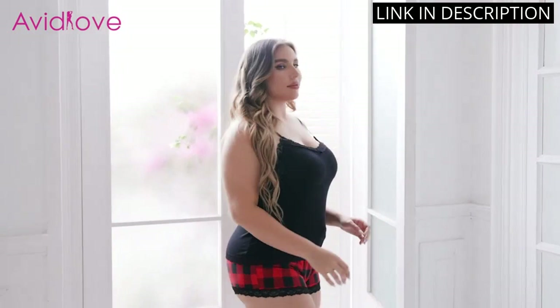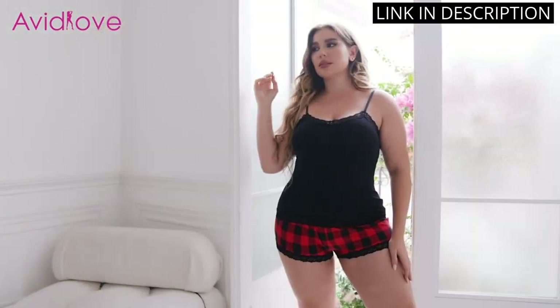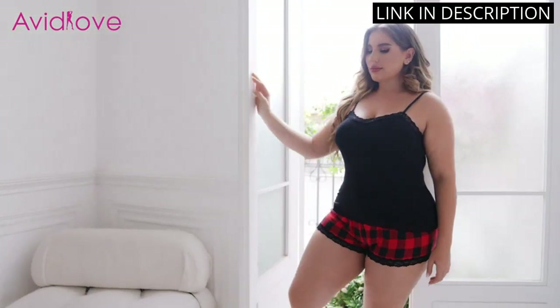I love the adjustable straps on the cami, and the color is really pretty. I'm so happy with my purchase and would definitely recommend this pajama set to anyone looking for a comfortable and stylish sleepwear set.